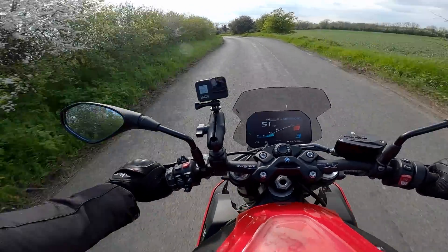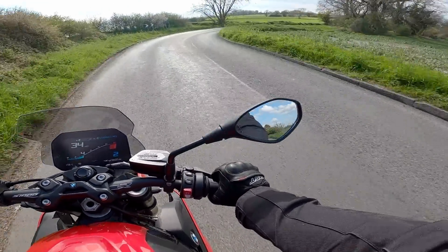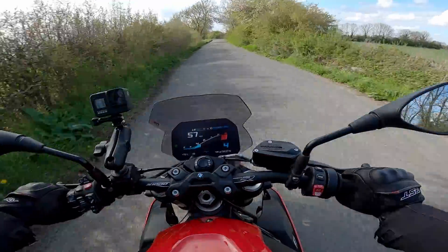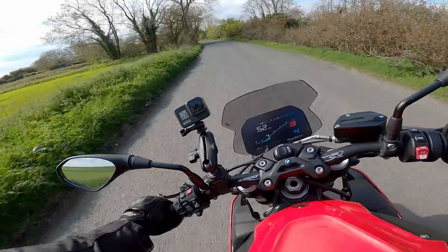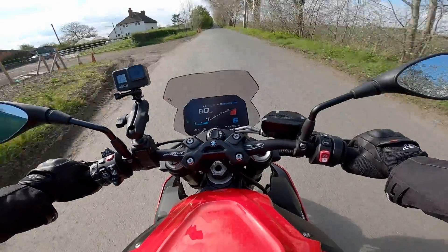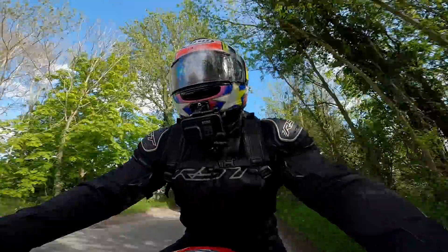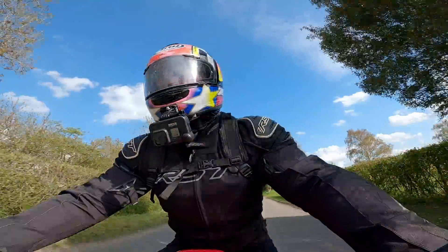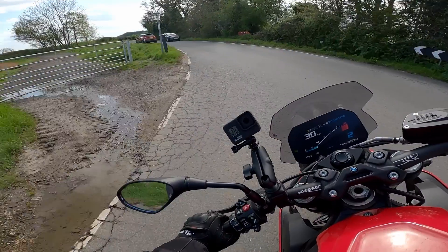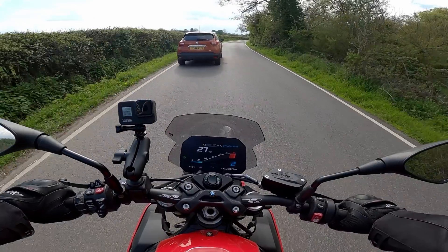Now, how about reliability? It's only a year old with 3,200 miles and I've had no issues — it starts every time. I lay it up for winter without even putting on a trickle charger, and after maybe four months off the road it still starts straight up with charge in the battery. Despite being full of tech, I haven't had to go back to BMW for anything. Everything works every time, and the quick shifter is always precise with no missed gears.